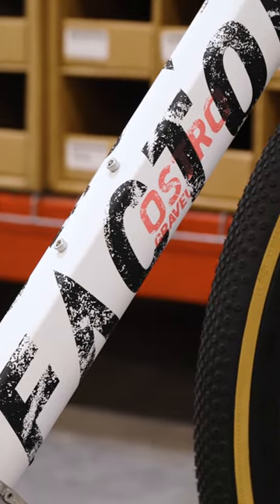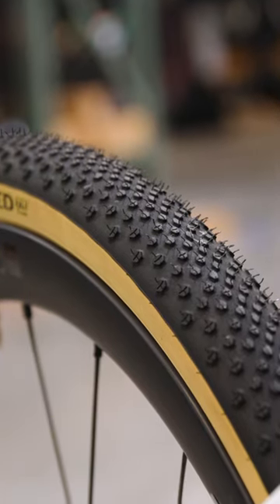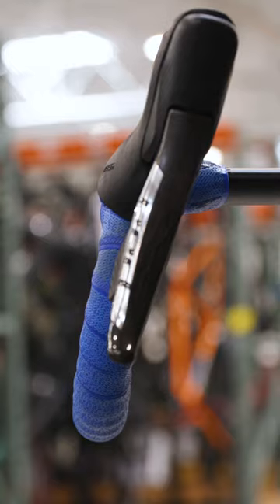And it's finished off with a pretty slick build too. You've got Continental TerraSpeed tires, some of the fastest tires available right now. You've got a black ink one-piece aero bar and stem. The hoods are even tilted in already for you to be super aero.